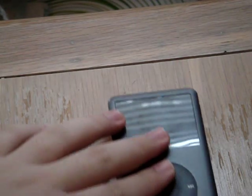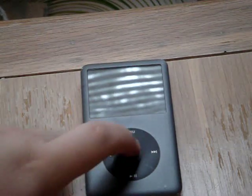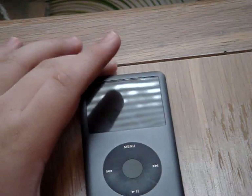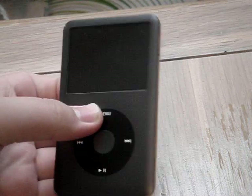The next iPod is the mac daddy — the iPod Classic. I'm sure you've seen my other video where I showed my old iPod Classic. Well, this is a brand new iPod Classic, the 120 gigabyte.